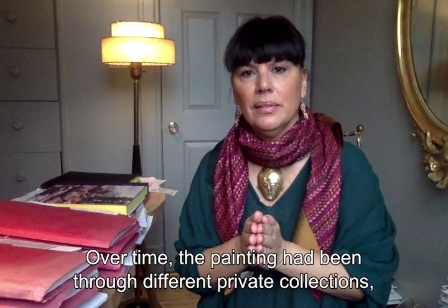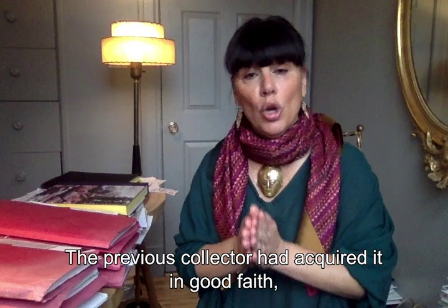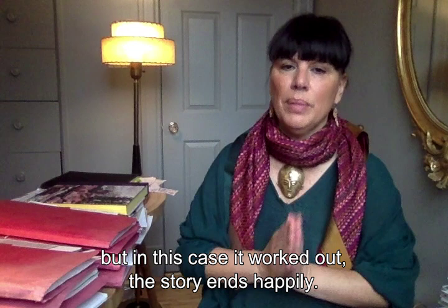Le tableau, beaucoup plus tard, était passé de différentes collections privées jusqu'au point où Georges va réussir à le récupérer. Le collectionneur en question l'avait acquis de bonne foi. Il va accepter de le rendre à Georges. C'est quand même assez remarquable parce que ce n'est pas toujours obligatoire. Mais dans ce cas-là, ça s'est bien passé — l'histoire se déroule bien.